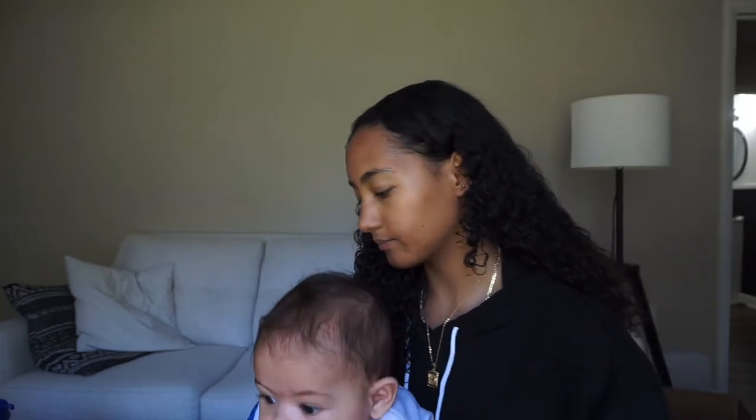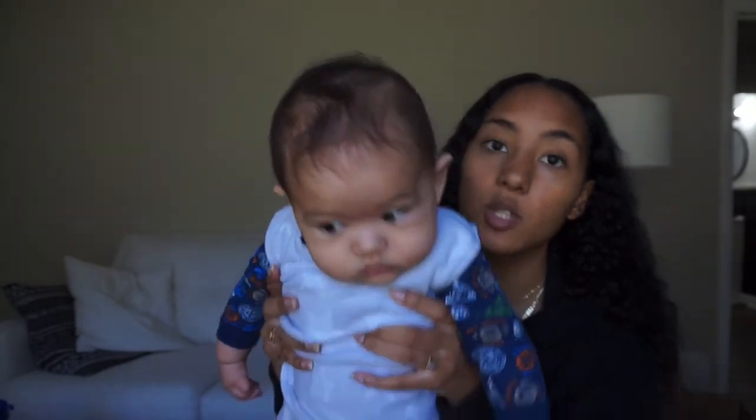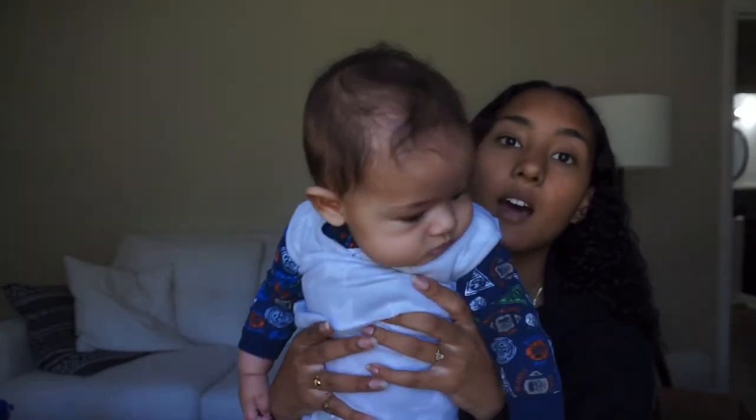Anyways, I am going to do my makeup, get this little stinker dressed, and I will see you guys in a little bit.